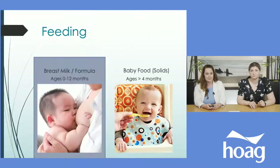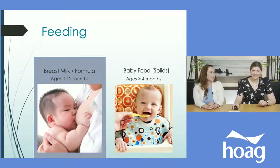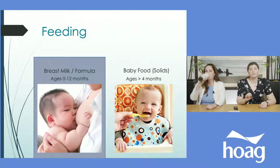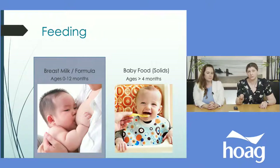Your newborn will spend a lot of time sleeping — you won't, but they will. And they'll spend a lot of time feeding. Feeding over the first year of life changes a lot. For zero to twelve months, your baby is going to be taking breast milk or formula. We're going to focus on all the accessories you never knew you'd need for feeding your baby, both breast milk and formula.